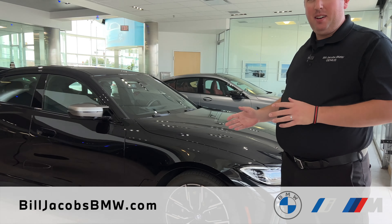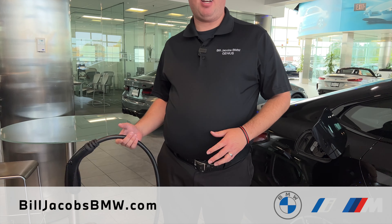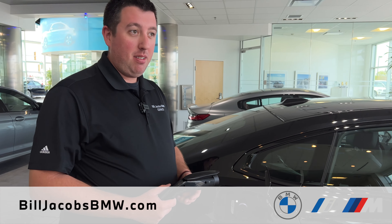Hello everyone, Nick Cordellini here with Bill Jacobs BMW, introducing you to the all-new BMW 4 Series. However, this is no ordinary 4 Series — it doesn't take gas. It takes pure electricity. 274-mile-plus range on the all-new BMW i4 M50. Let's plug it in, fuel it up, let's go explore it.